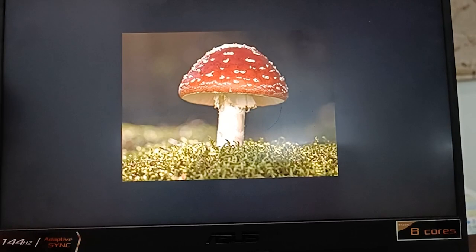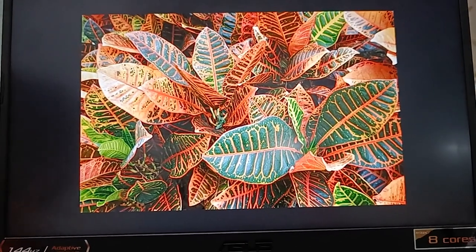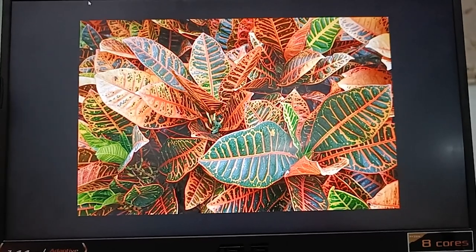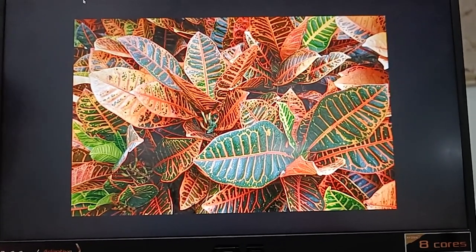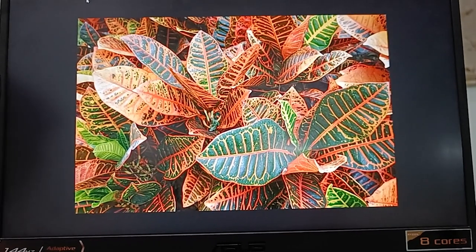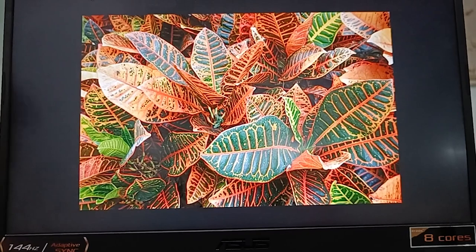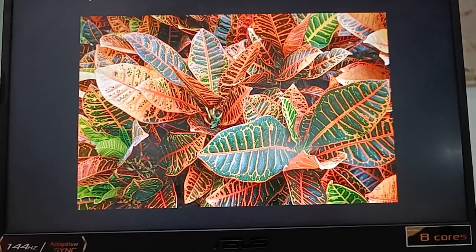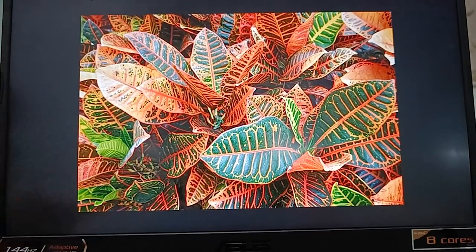Now let's talk about crotons. The leaves of crotons have chlorophyll, but they appear dark red. This is because of the red substance that hides the chlorophyll. You can see there's a bit of green and a bit of red.